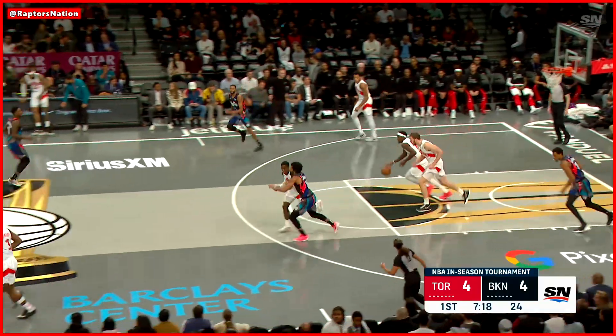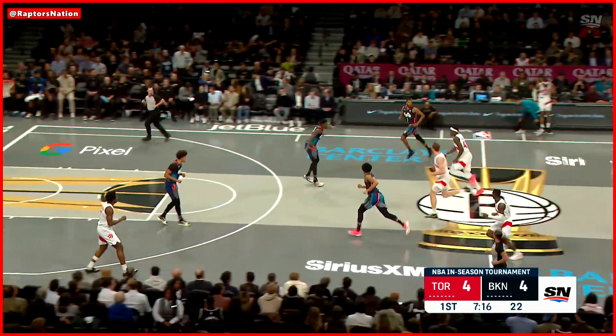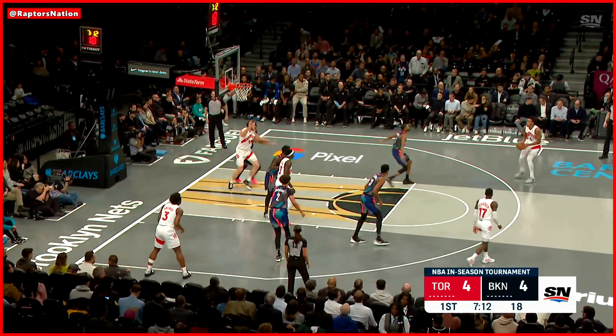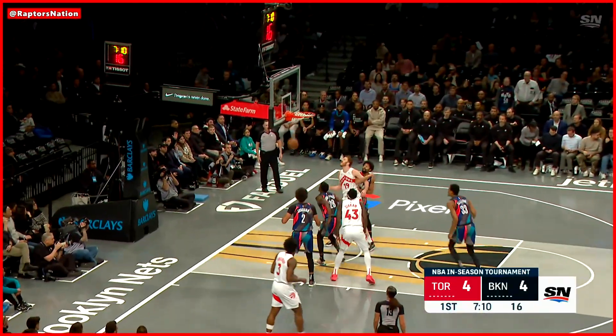They're two of nine to start. Lucky for the Raptors, Brooklyn, they're not that hot either. See Yakim, Schroeder, Scottie — the three, and it's good.